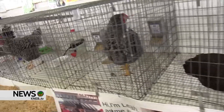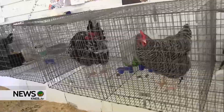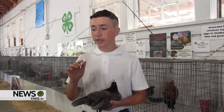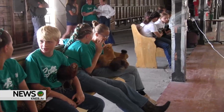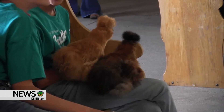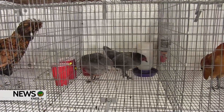Every morning and every night, you have to go out and shut them up, and every morning you have to go feed them and refresh their water. We keep our show chickens separate because it keeps their feathers cleaner and they don't get picked on by the older roosters, or older chickens for that matter.